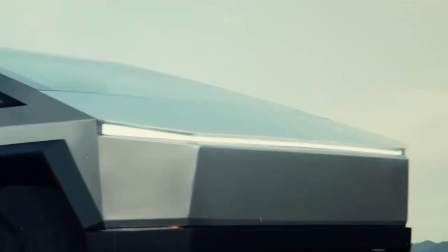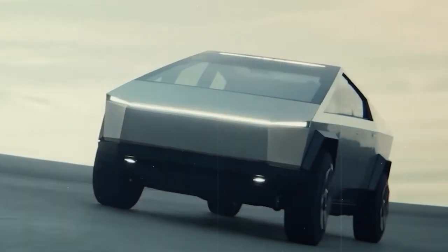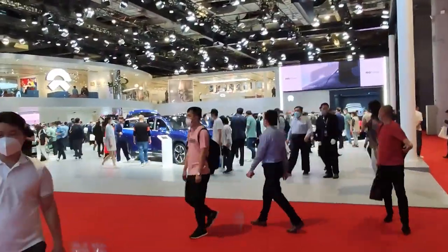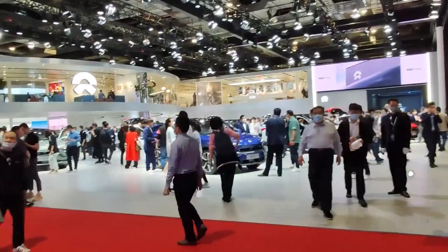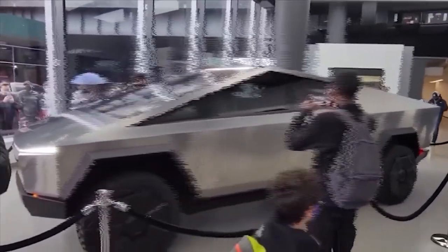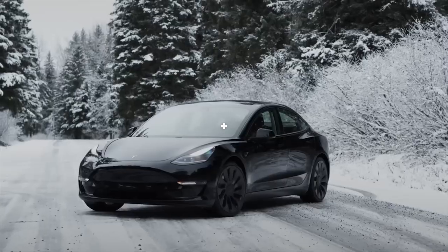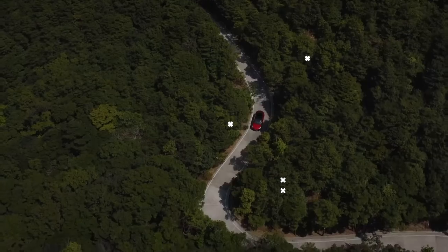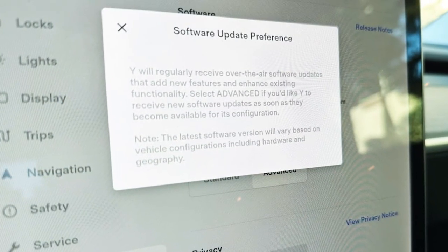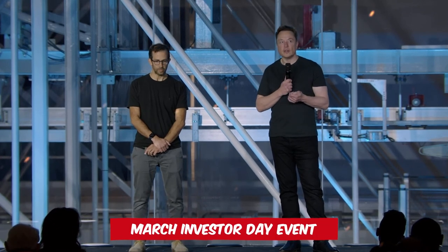The Cybertruck, in all its uniqueness, was intentionally designed as an outlier. Tesla could have ventured into the pickup market long ago if that was the sole intent. Instead, they aimed for a product that would turn heads, making the Cybertruck's role in Tesla's future somewhat ambiguous. In contrast, the Model 3 stands as a cornerstone of Tesla's line-up and a top seller. Its significant updates signal broader shifts within the company, a sentiment echoed by Tesla during their March Investor Day event.